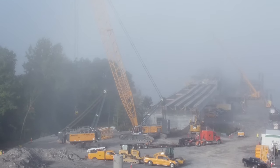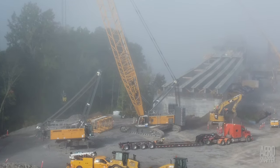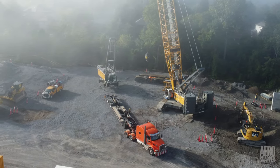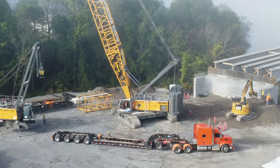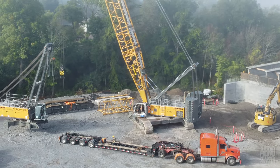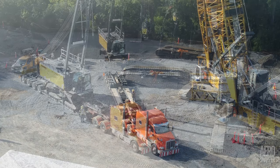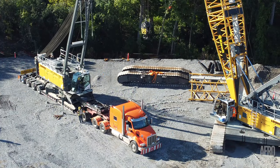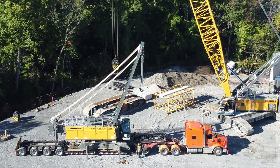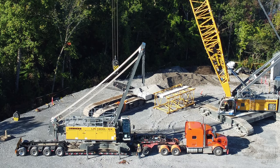On a very foggy Thursday morning, the specialist transporter arrived to move the crane body. Meticulous preparation is essential, and positioning of the body on the transporter is absolutely critical, with just inches of clearance involved.